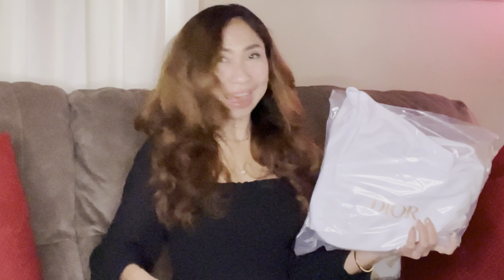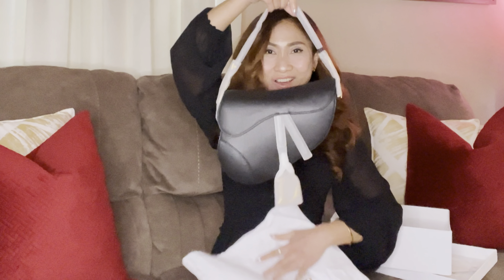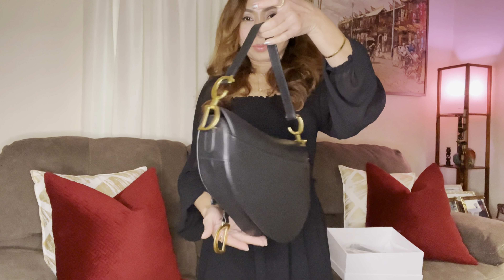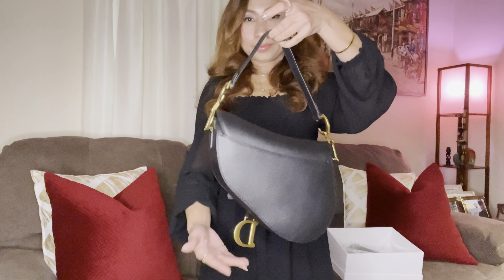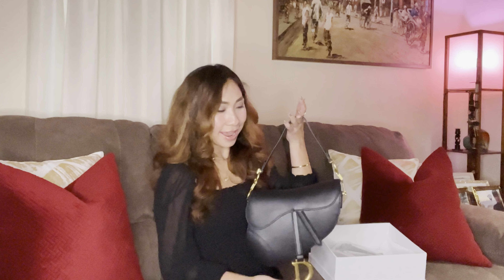Let's continue unboxing — here we go, guys! This one comes with a long strap, I love it already. I love this type of leather because it's not really easy to scratch and get damaged, so it will be a great investment. Let's see inside.